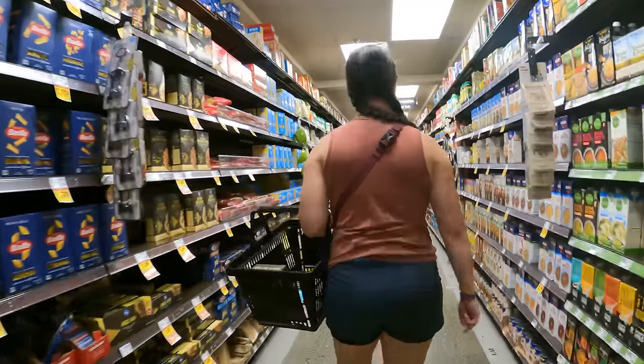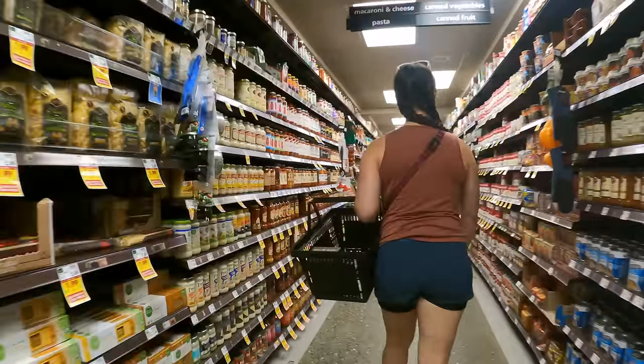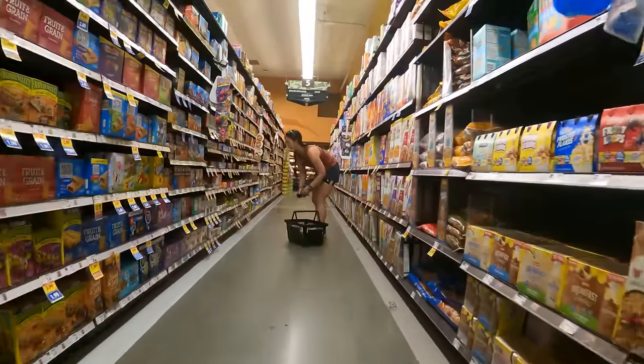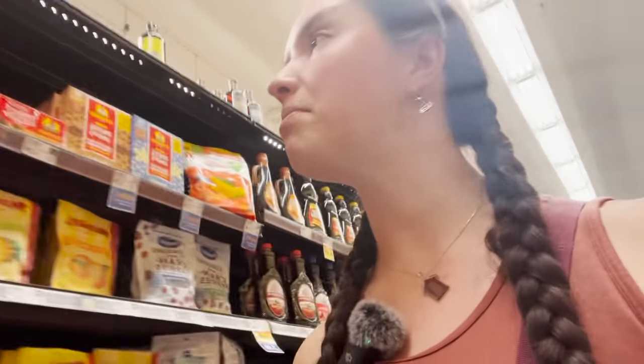Kroger food is going to be far less expensive than what I'm going to find at Whole Foods, but the variety is also really different. I want to see if I can get food that's nutritious, packable, and stuff that I'm excited to eat. I'm looking for oatmeal.